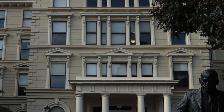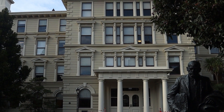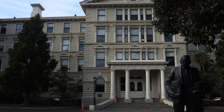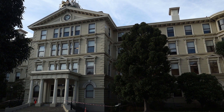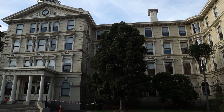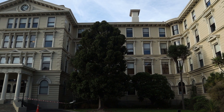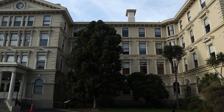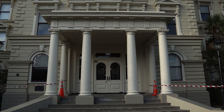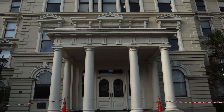The old government building is one of the greatest wooden buildings in the world. This building was completed in 1876 and for 56 years was the home of the ministers' offices and all Wellington-based civil servants. Today, this building is mostly occupied by the law faculty of Victoria University of Wellington.